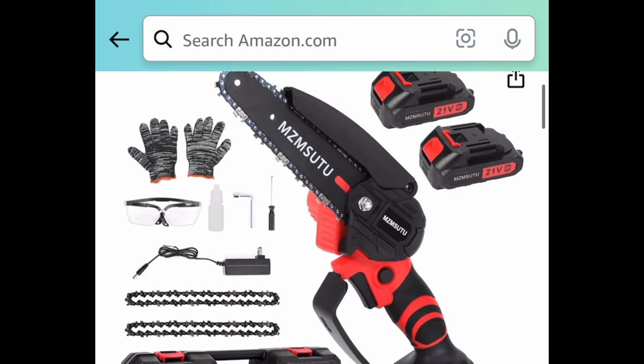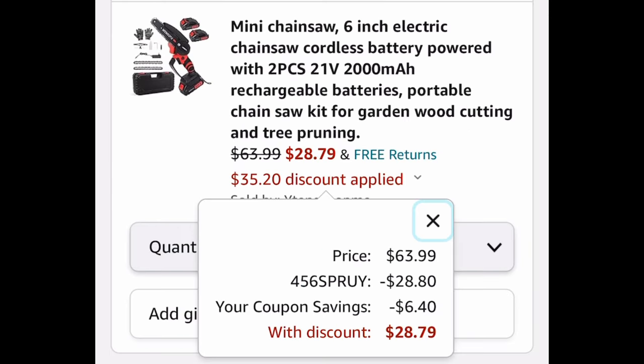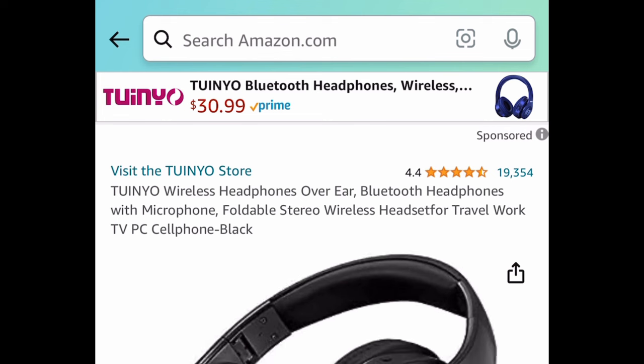Next deal: we have the 6-inch electric handheld cordless chainsaw, and you're getting a lot in here — two batteries, two chains, and more. Definitely snag this now. With the code, it's going to be $28.79, plus the coupon.